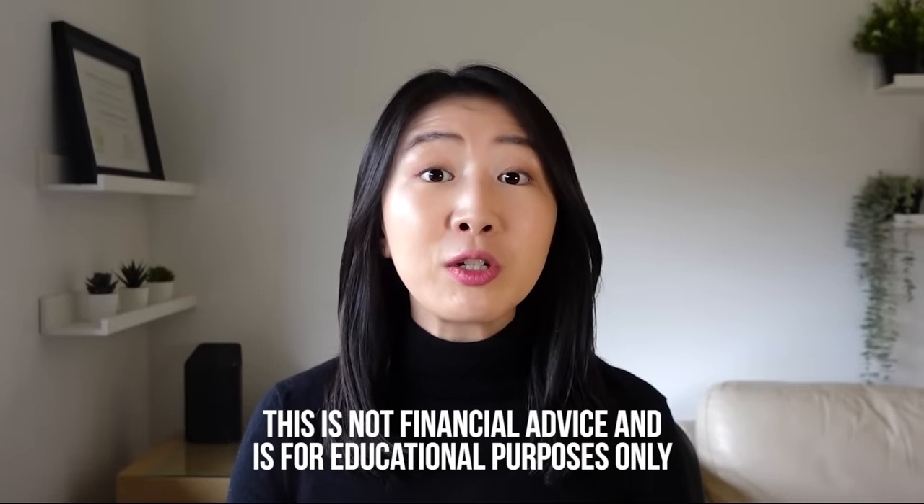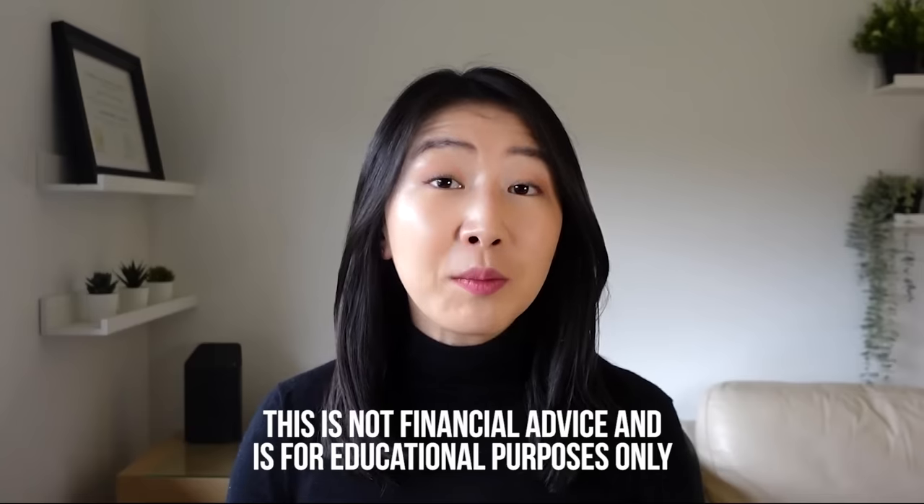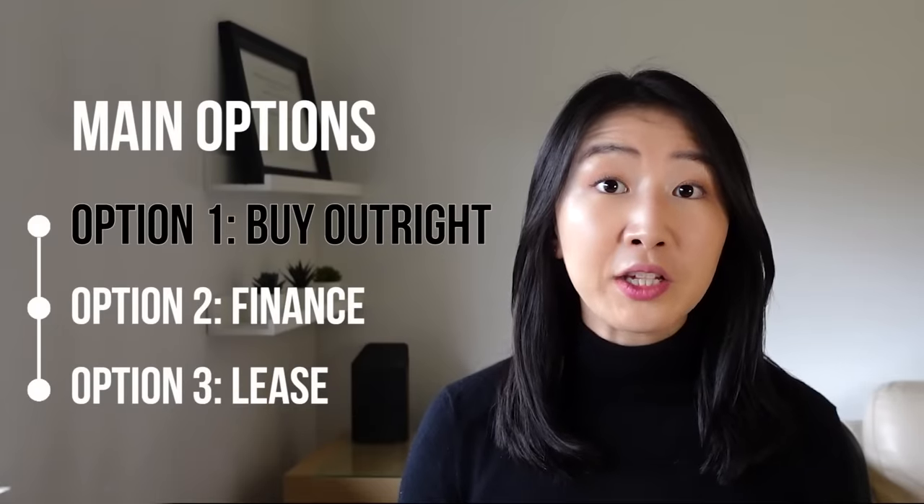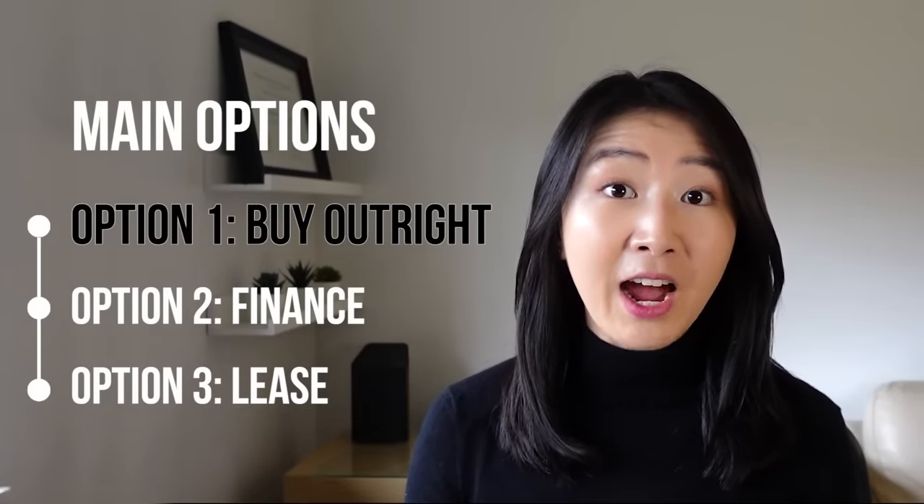In this video, we are going to go over the three main ways to purchase a car, the cheapest option, as well as important considerations you should know. The first way to purchase a car is to buy it outright in cash — this way you don't need to worry about ongoing payments or interest. But let's use this option as our status quo when comparing with the other two options.